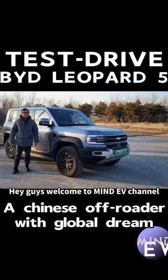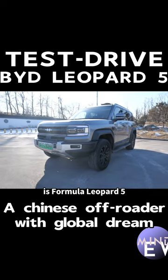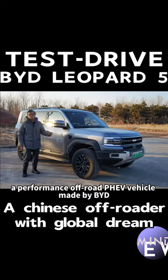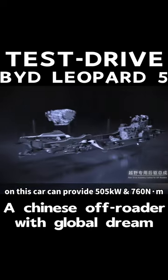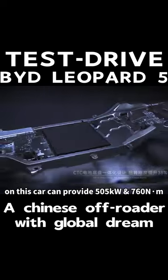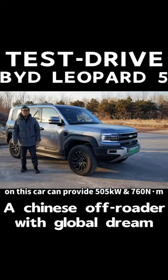Hey guys, welcome to Manned EV channel, I'm Dexter. The car beside me is Formula Leopard 5, a performance off-road P-Hell vehicle made by BYD. The DMO drivetrain on this car can provide 505 kW and 760 Nm power.